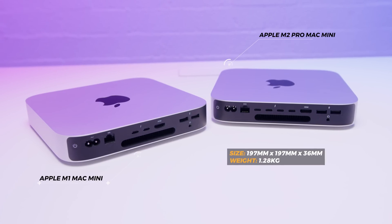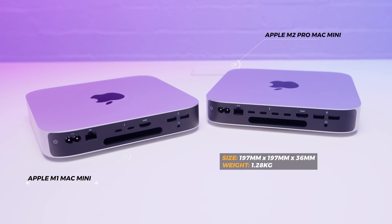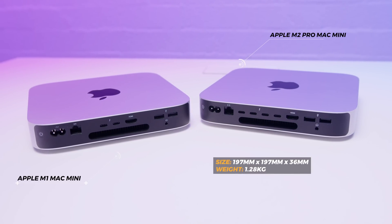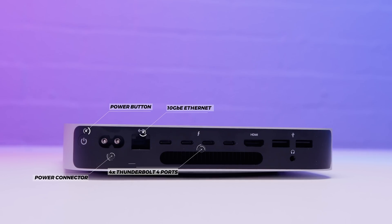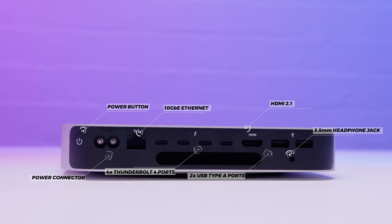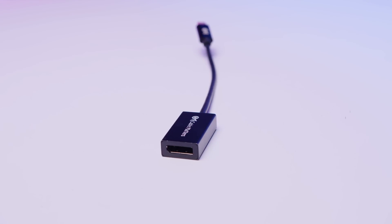Let's take a quick look at the M2 Pro Mac Mini. It's the same size as the M1 and Intel Mac Mini — about 19.7 centimeters square with a height of 3.6 centimeters, and it weighs about 1.3 kilos. On the rear there's a power button, a figure-eight power connector, 10 gigabit Ethernet as configured, four USB Type-C Thunderbolt 4 ports, an HDMI 2.1 port, two USB Type-A ports, and a headphone jack. It supports up to three displays up to around 6K 60Hz, has Wi-Fi 6E and Bluetooth 5.3 built in.